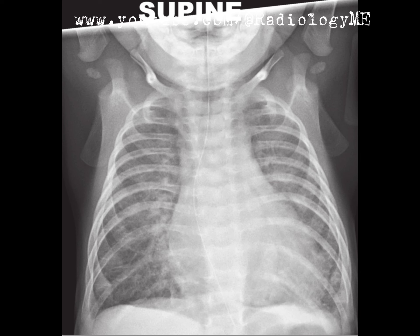Here we have a supine chest radiograph of an infant. The first thing that catches my eye is the presence of a nasogastric tube. The tip of this tube is seen projected in the distal esophagus, but ideally we want this to be advanced into the stomach, so I would mention that to the clinicians.